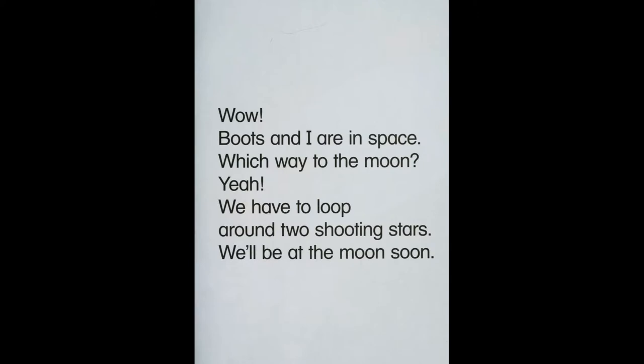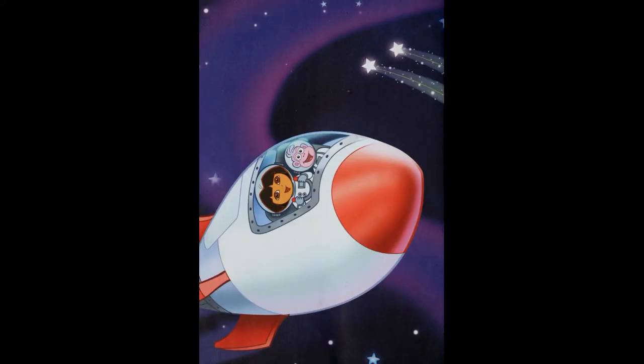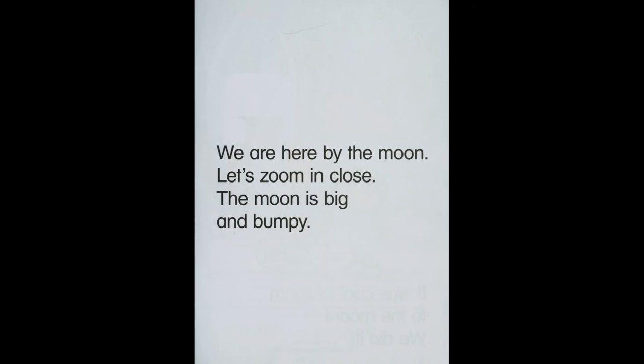Wow! Boots and I are in space. Which way to the moon? We have to loop around two shooting stars. We'll be at the moon soon. We are here by the moon. Let's zoom in close.